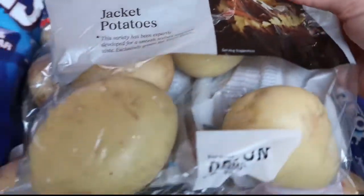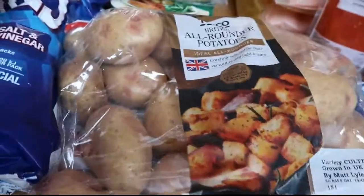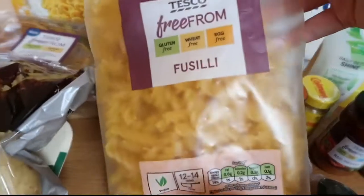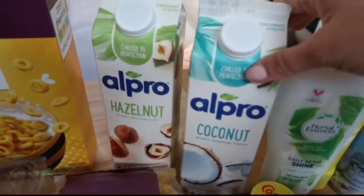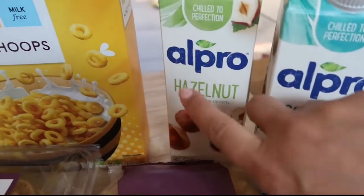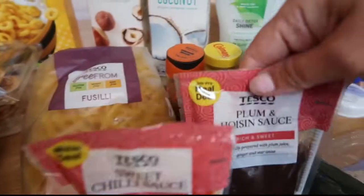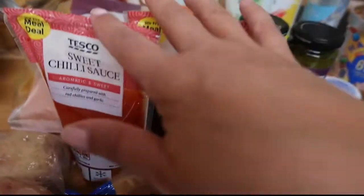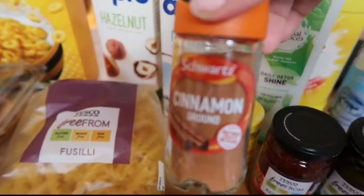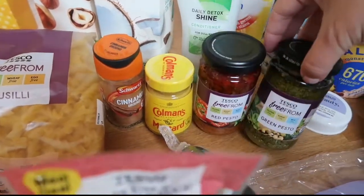I've got some jacket potatoes. A big bag of just normal white potatoes for roast. Two packs of fusilli pasta. Got hazelnut milk and a coconut milk — I've not tried the hazelnut but I do love hazelnuts. I've got this sweet chilli sauce and this plum and hoisin sauce to go with our stir fry. Did I say I've got cinnamon? Some mustard. Two pesto — so red and green.